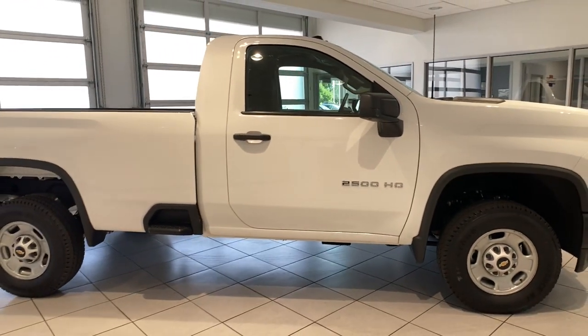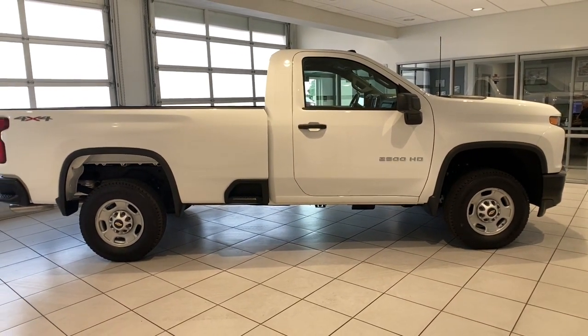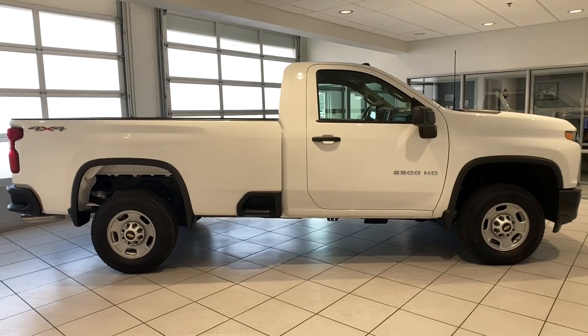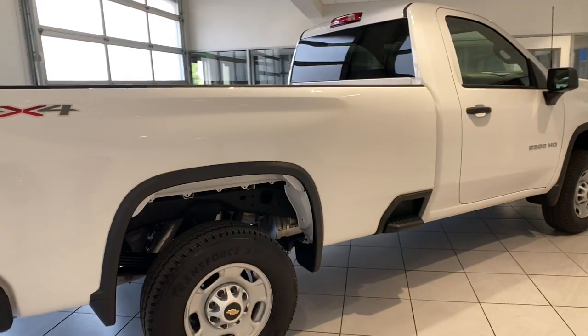4x4, 8-cylinder engine, iPod and MP3 input, backup camera, bed liner, electronic stability control, trailer hitch, Bluetooth, front tow hooks, full-size spare tire.